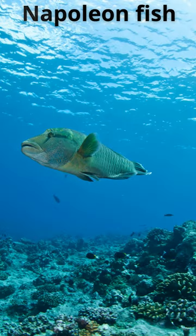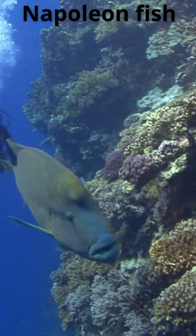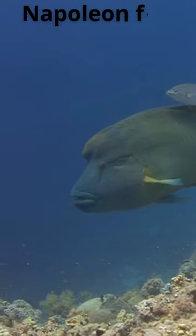Despite their imposing size, Napoleons are gentle giants unless provoked. But due to overfishing for food and the aquarium trade, their populations are declining. The survival of these reef icons depends on stronger fishing regulations and marine conservation efforts.